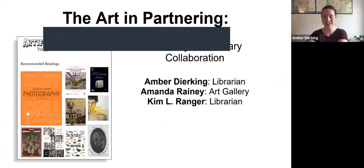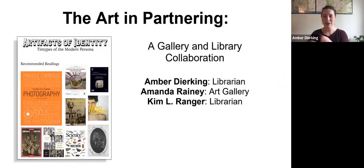Thank you for that introduction, Heather, and thank you everyone for joining us today. My name is Amber Deerking. I'm one of the Arts and Humanities Liaison Librarians at Grand Valley State University, along with Kim Ranger, who is here with us and will be manning our slides today, and Amanda as well.